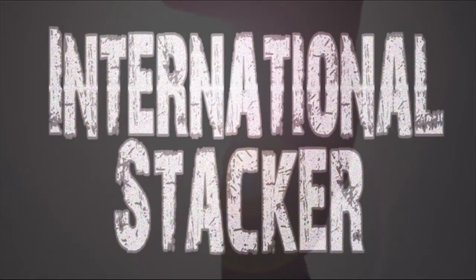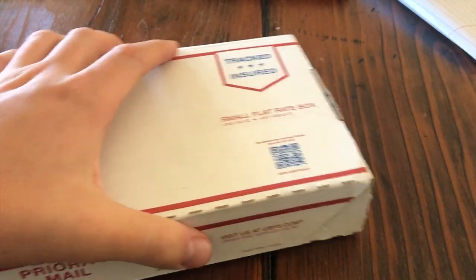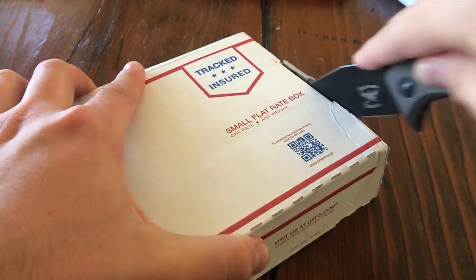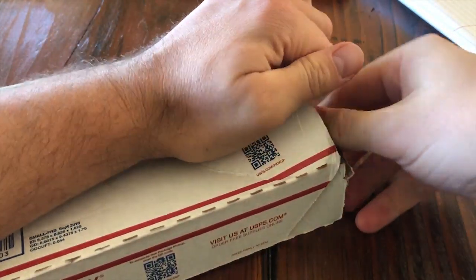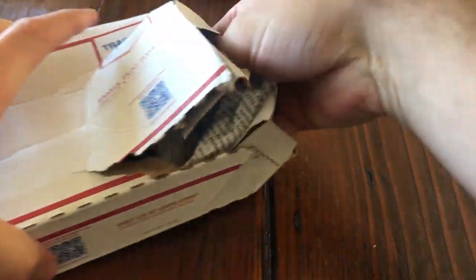One stacker on a journey to find silver — international stacker. Alright guys, I got something special here, and this is from the Silver Load. I'm sure you all know who the Silver Load is. I'm gonna get some crinkle paper out of here.